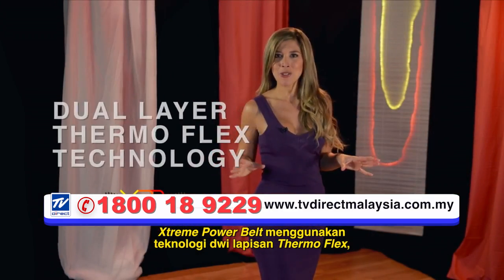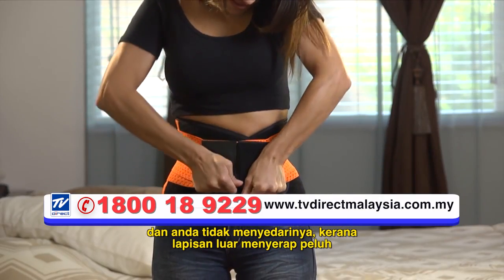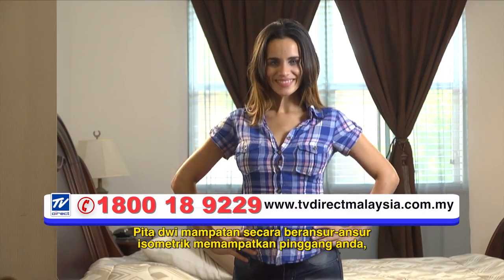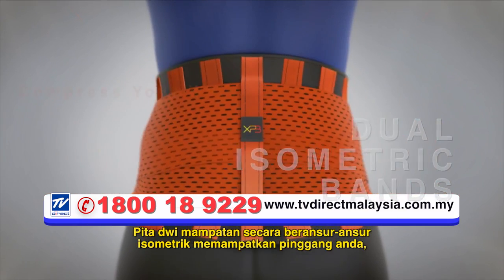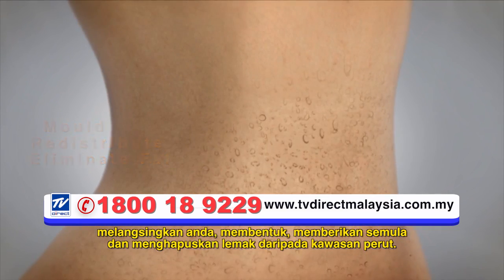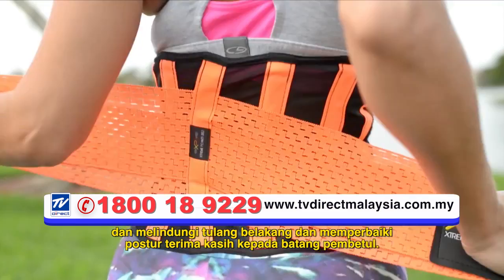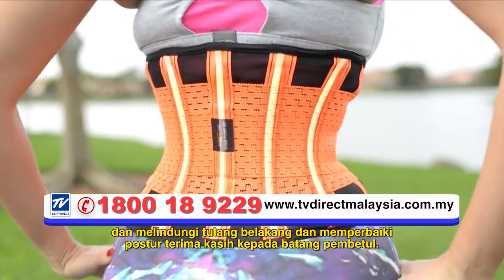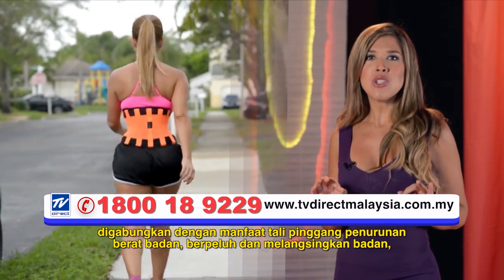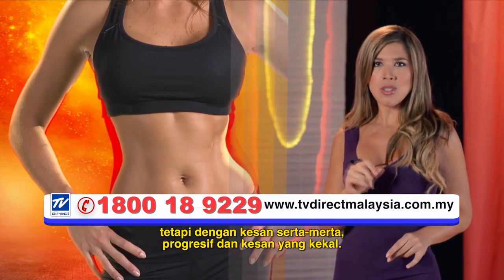Xtreme Power Belt uses dual-layer Thermoflex technology, which makes you sweat more than any other material. You don't notice it because the outer layer absorbs the sweat so your clothes don't get wet and you always stay dry. The dual isometric gradual compression bands compress your waist, slim you down, mold, redistribute, and eliminate fat from the abdominal area. Continuous and systematic use leads to permanent effects and protects the spine and improves posture thanks to the correcting rods. It's the same principle as the corset — compressed to mold — combined with the benefits of weight loss girdles: sweating and slimming, but with immediate, progressive, and permanent results.